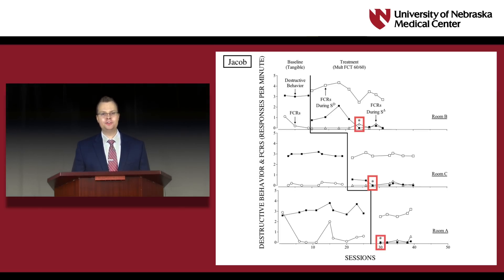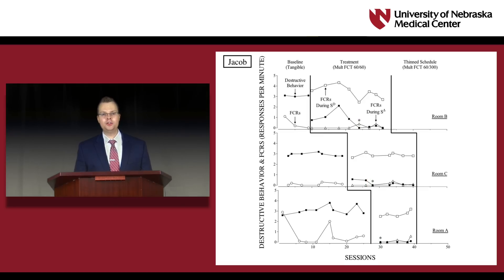In the third context, room A, Jacob emitted zero instances of destructive behavior in the first multiple FCT session, and these low rates persisted across subsequent sessions. In the first, second, and third contexts, Jacob reached the criterion level of reduction in destructive behavior in the fifth, third, and first sessions of the multiple FCT schedule, suggesting that the schedule-correlated stimuli facilitated reductions in Jacob's destructive behavior across contexts. With Jacob and one other participant in Study 2, we rapidly increased the duration of the S-delta component from 60 seconds to 300 seconds, and treatment effects generally maintained after the multiple schedule was thinned, replicating the results of Betts and colleagues.